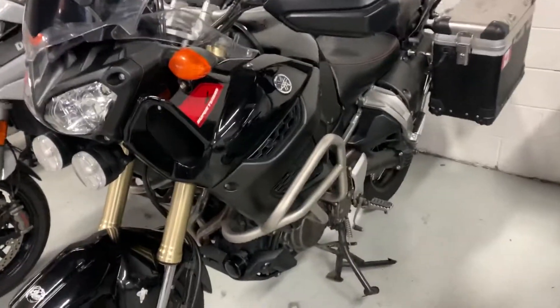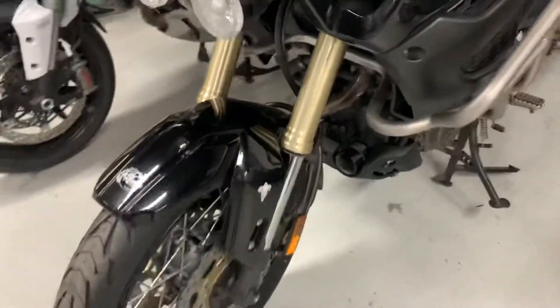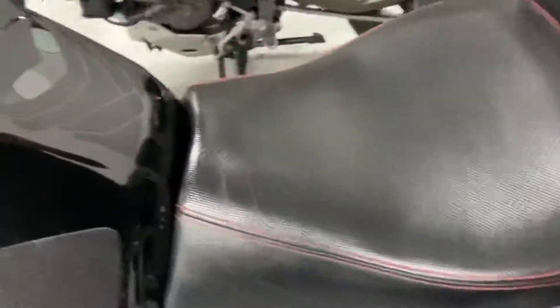It comes with side guards, extra lights, brand new tires front and back, a center stand, nice aluminum hard cases on both sides, and aftermarket exhaust — it looks like Two Brothers. All the services were done on this motorcycle.